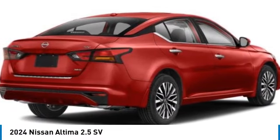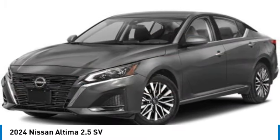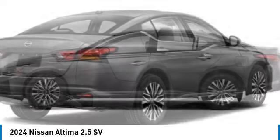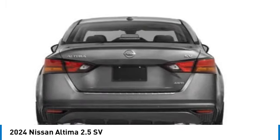Looking for the right vehicle? Check out the 2024 Altima. The Nissan Altima offers advanced features to make life easier, including push-button ignition, which comes standard. Combine that with a powerful engine and standard airbags and over 5,000 quality and performance tests,